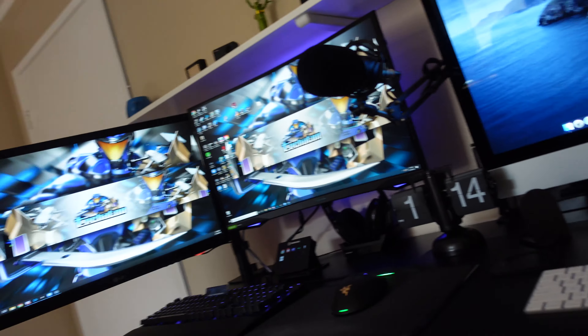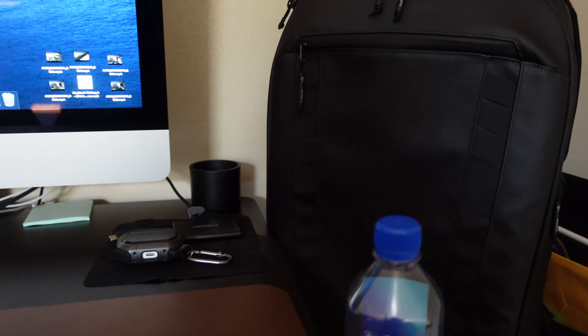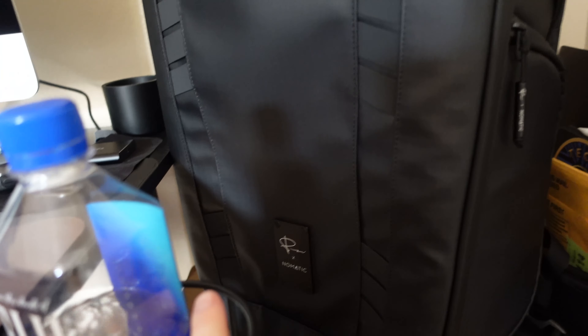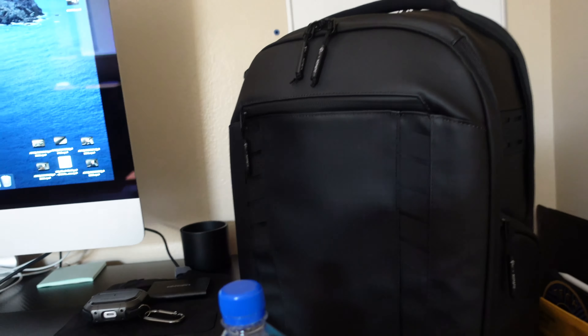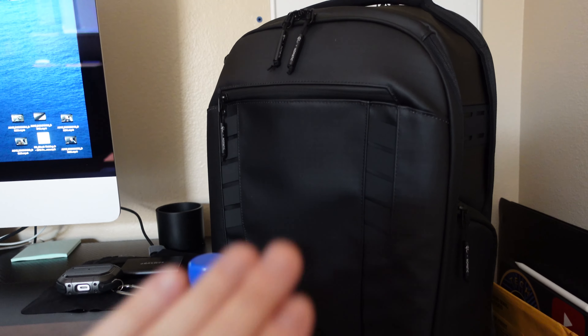All the links will be down in the description if you guys want to buy anything from here. So let's start from right over here. This is my Peter McKinnon x Nomadic bag. You must have this bag if you're a creator, videographer, or photographer. This packs everything plus two to three days of your clothes. I got my MacBook 16-inch here and my iPad.